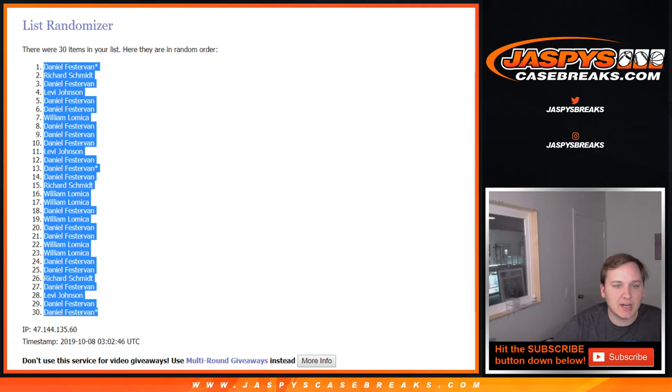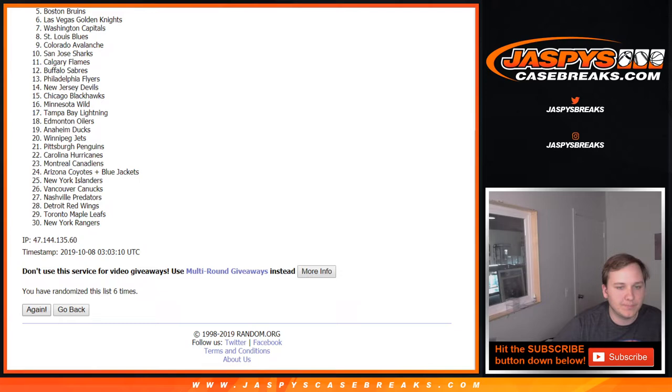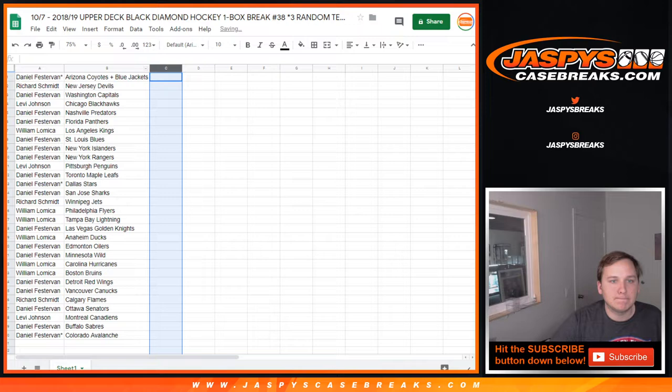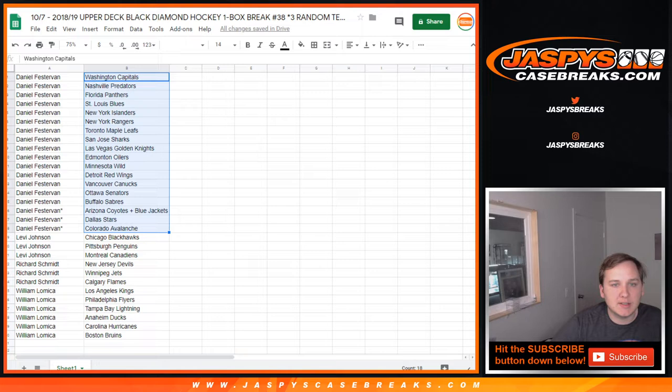Now for the list of NHL teams. 7 times: 1, 2, 3, 4, 5, 6, and 7. The Arizona Coyotes/Blue Jackets combo goes down to the Avalanche. You can see your names there. I'm going to alphabetize it so it's easier to call out. Daniel F., you got all of these teams.